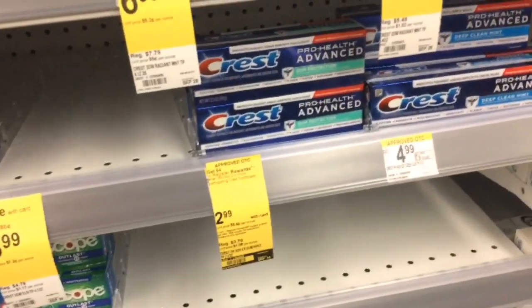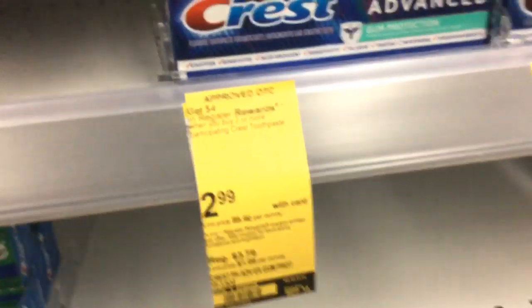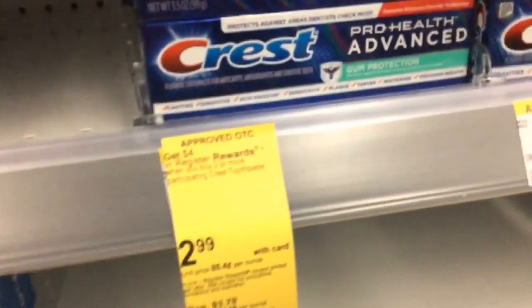The Crest deal is: buy two at $2.99 each, use a $2 digital coupon, and when you buy two you'll get a $4 register reward back.